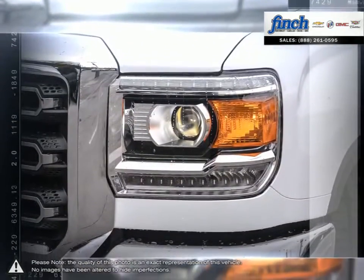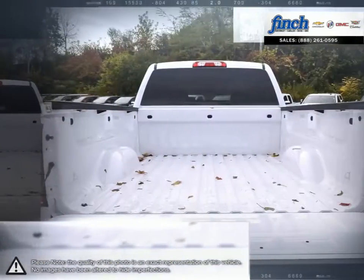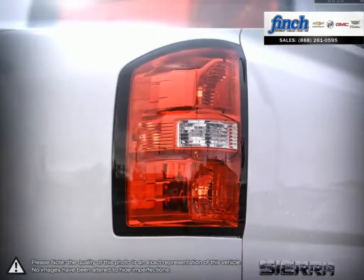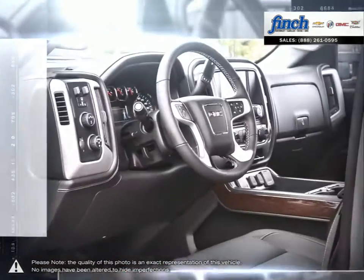The 2500 HD provides a comfortable drive thanks to its refined spacious cabin and excellent driving manners. The 2500 HD is just what you need if you require some heavy muscle.